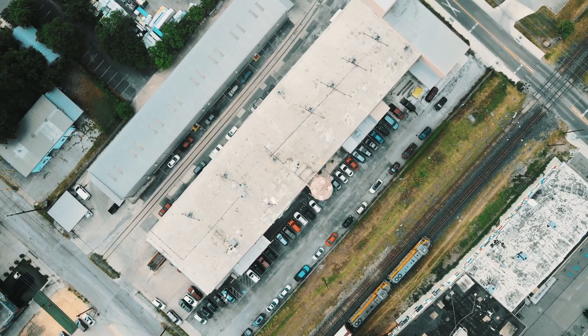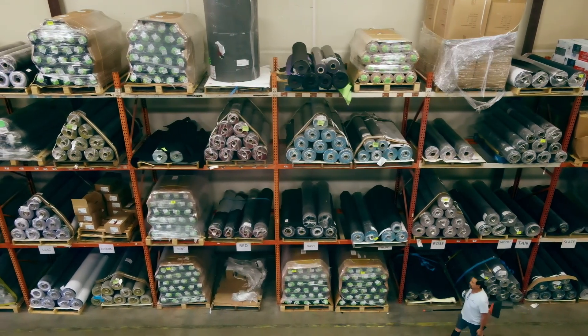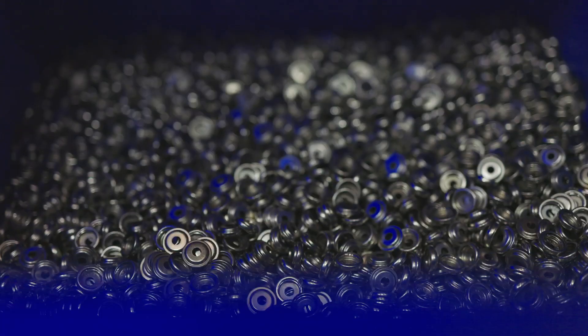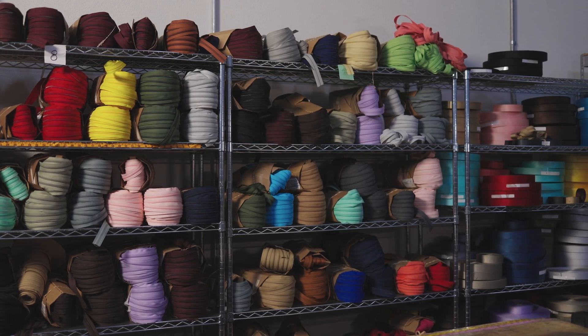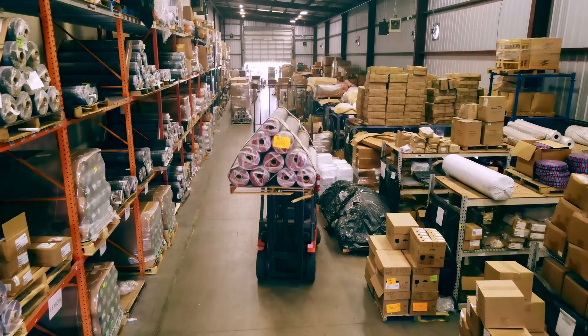Our facility is actually two buildings. We have one building that houses all of our material — canvas, leather, hardware, webbing, thread. And as we need it, they bring over the material to the production side to get cut.